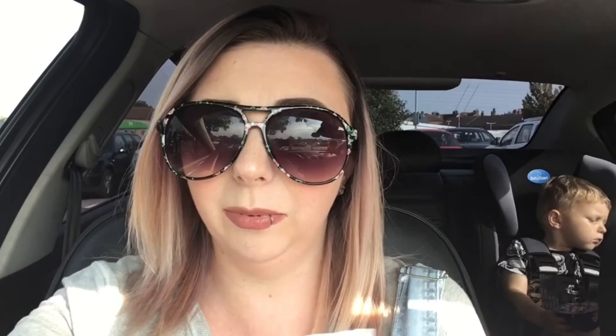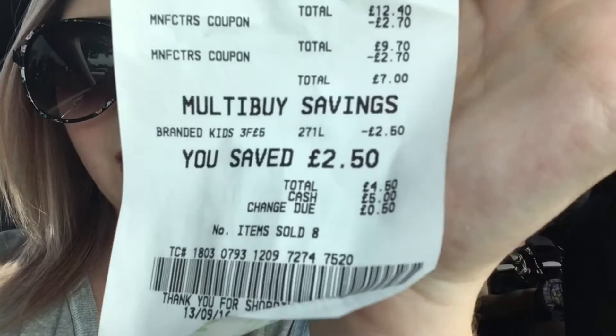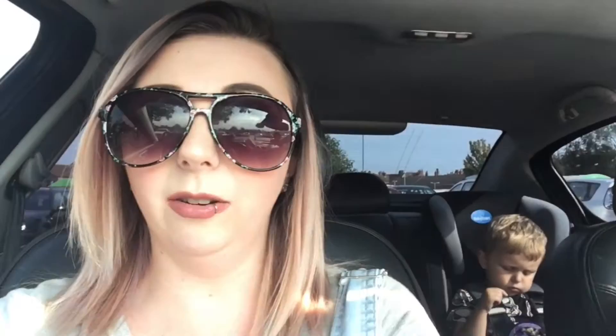We've just been into Asda. I used the three coupons I had - they all went through well, except the two for the free Little Dish meals; the supervisor had to come over and entered them manually. My mom also picked up a few extra items so the total is a little higher, but you can see the one pound coupon came off, then the two at two pound seventy came off, then the three for five pounds came off at two pound fifty. I paid two pound fifty in total but also got toilet roll, a bottle of Pepsi, and two little pots of Cadbury's yogurt.